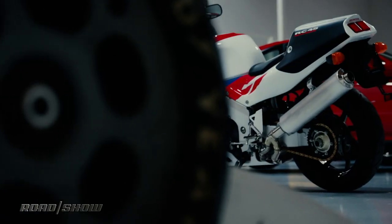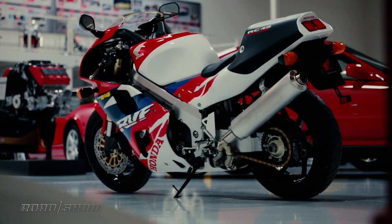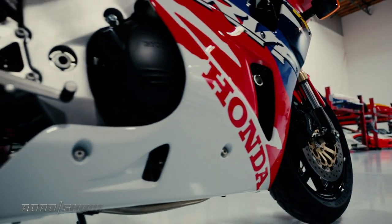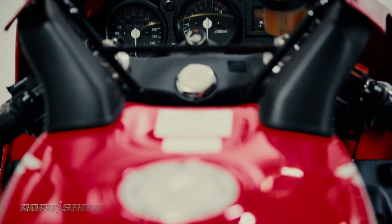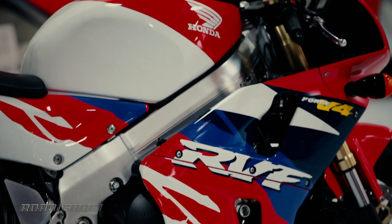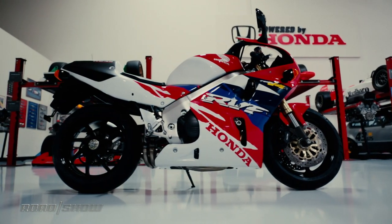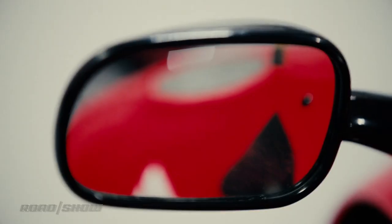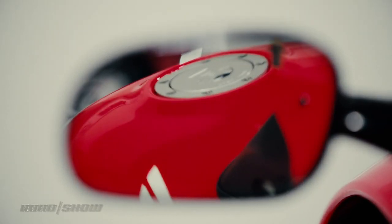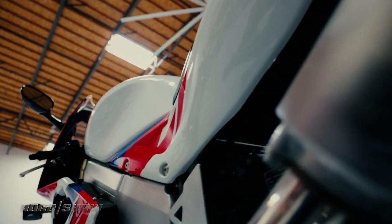This is a 1994 Honda RC45, also known as the RVF750. A 750cc V4, this bike was meant to go racing, and indeed Honda only ever sold 200 of them — just enough to qualify for production-based superbike competitions. Only 50 RC45s came to the U.S., and this is one of them. A bike that spends most of its time locked away in the American Honda Museum, a bike like this would make for Nicky Hayden's first entry into professional superbike racing.